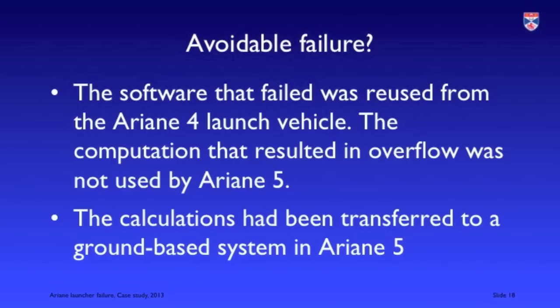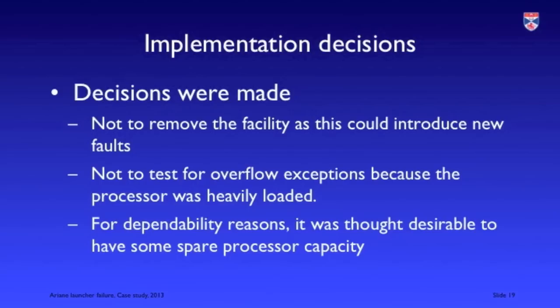The key question is why did this happen? In fact the developers of the Ariane 5 software followed good software engineering practice. They decided to reuse software — the inertial reference system was exactly the same as that installed on Ariane 4, which had had many successful launches and was considered very reliable. The part of the system that failed was actually not needed, because those particular computations were now carried out by a ground-based system in Ariane 5. But the system developers had decided to leave the software functionality without change because they were concerned that changing the system could introduce new problems.